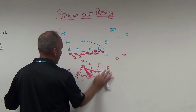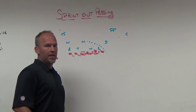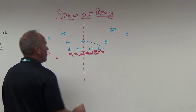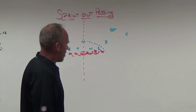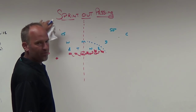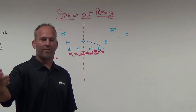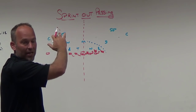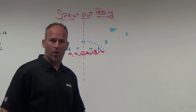Within route combinations, one negative of sprint out is you're cutting off half the field — everything on the backside becomes almost irrelevant. You need backside routes working across, and front side routes occurring on that front side half. My argument is that not many high school quarterbacks go through four or five check downs anyway. In high school, they rarely get to their fourth or fifth check down option, so eliminating half the field isn't that big a deal for us.